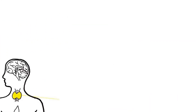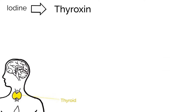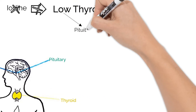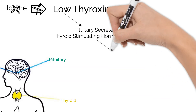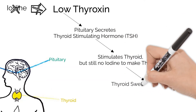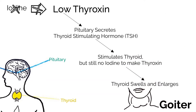Next, let's look at an issue with hormone levels in the thyroid. Remember, one of the hormones made there is thyroxin. To make thyroxin, your body needs iodine. If you don't have enough iodine in your diet, then thyroxin cannot be made. Your body realizes there isn't enough thyroxin, so the pituitary sends thyroid stimulating hormone out trying to help. TSH does stimulate the thyroid, but there's still no iodine to make thyroxin, so the thyroid swells and enlarges, causing a goiter, which is painful when swallowing or breathing.